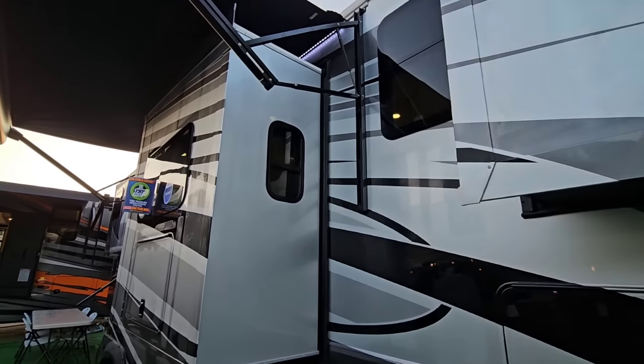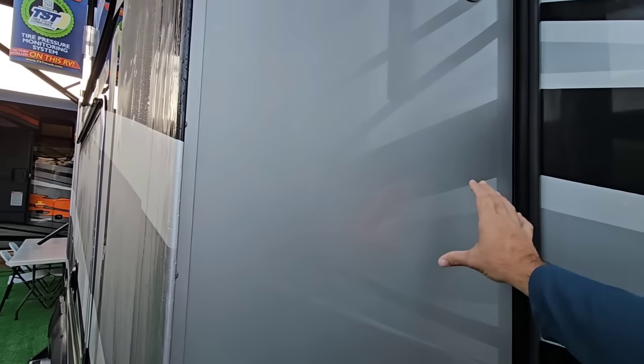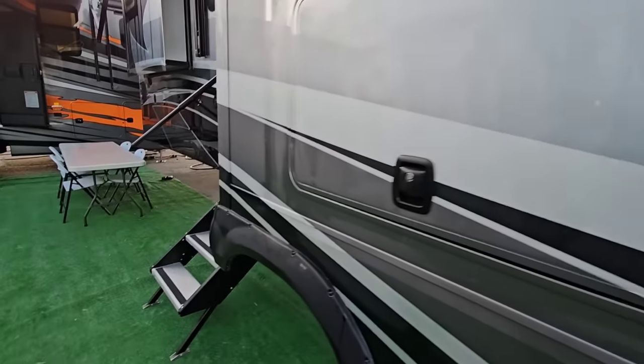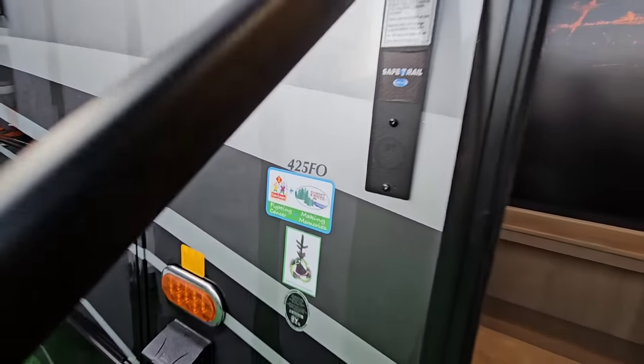First of all, full body paint — absolutely love it. They paint the sidewalls here even though the stripes don't follow through, but it is fully painted, so you have the painted outside as well as the painted sides. Coming up the steps into this Riverstone Legacy 425FO.